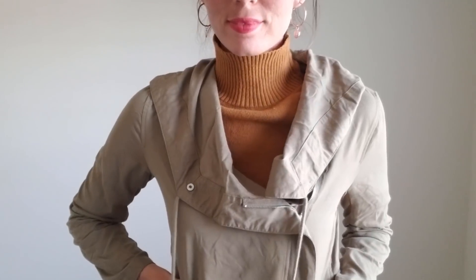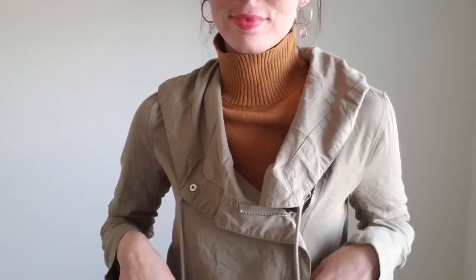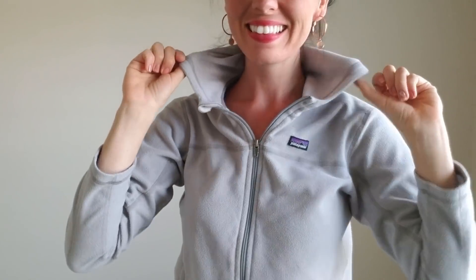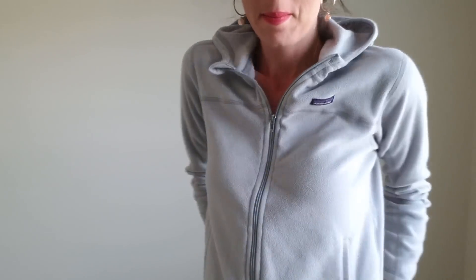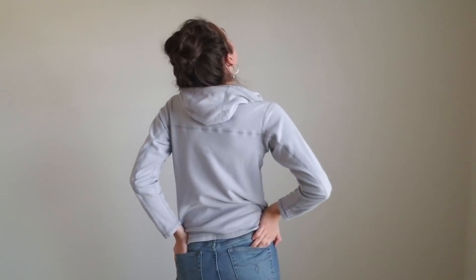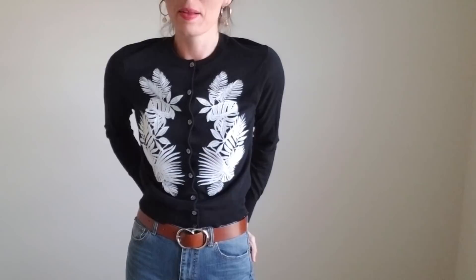I love this color. Anoraks are always in style — there are different forms of them. This one is by Romeo and Juliet Couture. This is a traditional Patagonia jacket. This one is a little bit more lightweight. And then this is a J.Crew cardigan.